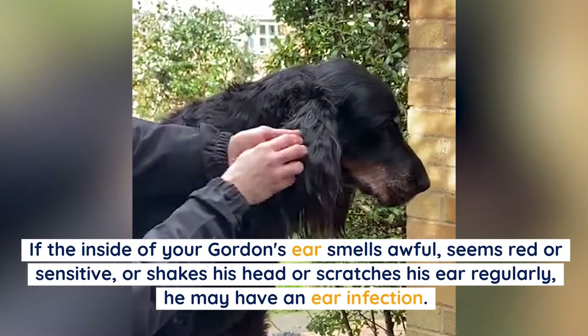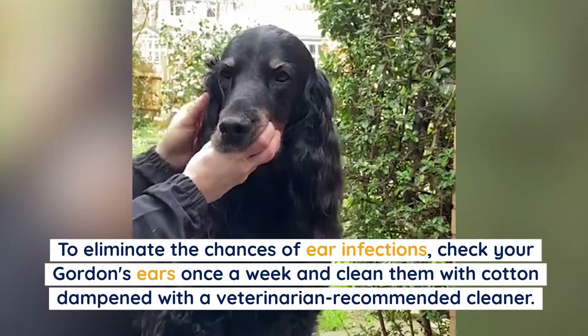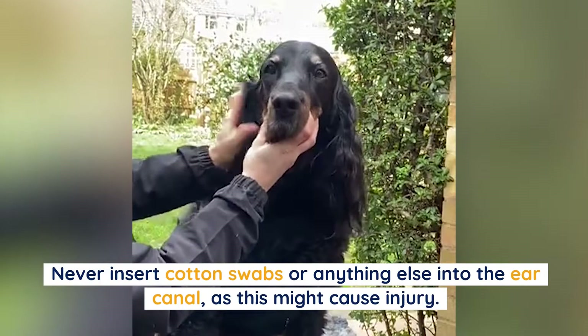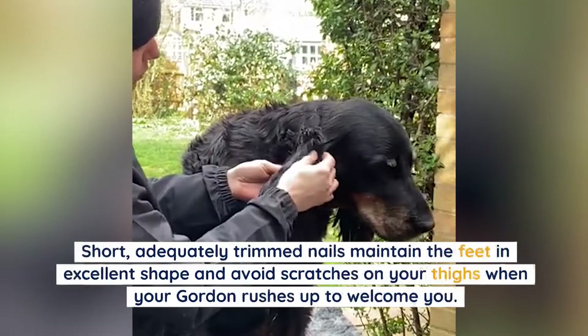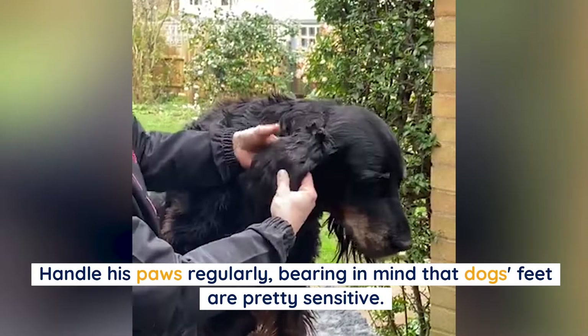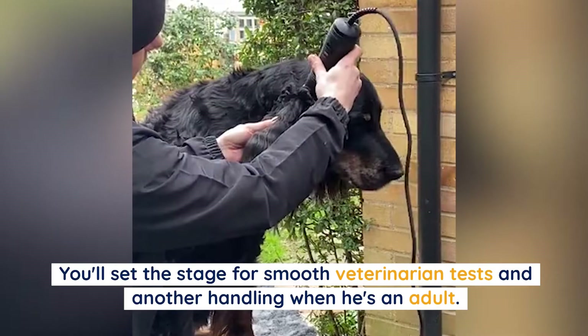To eliminate the chances of ear infections, check your Gordon's ears once a week and clean them with cotton dampened with a veterinarian-recommended cleaner. Never insert cotton swabs or anything else into the ear canal, as this might cause injury. If your dog's nails don't wear down naturally, trim them once or twice a month. Short, adequately trimmed nails maintain the feet in excellent shape and prevent scratches. Try to make grooming a happy experience full of praise and prizes.